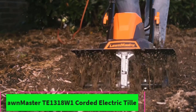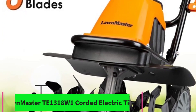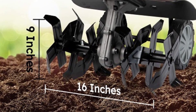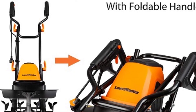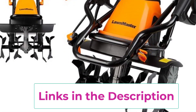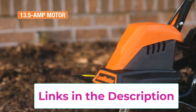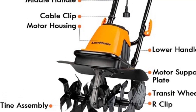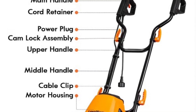Top 1. Lawnmaster TE1318W1 Corded Electric Tiller. The Lawnmaster TE1318W1 Corded Electric Tiller is your solution for effortless and efficient gardening tasks. Powered by a robust 13.5-amp motor, this tiller effortlessly breaks up soil, aerates, and prepares your garden beds for planting. With an impressive 18-inch tilling width, cover more ground in less time, saving you valuable time and effort during your gardening chores.